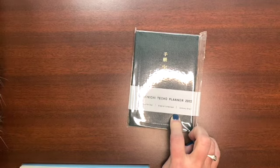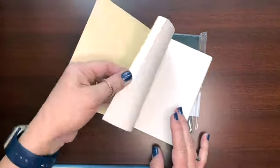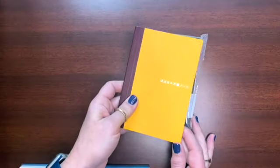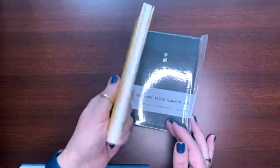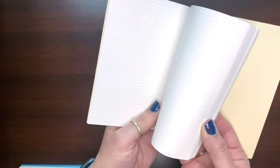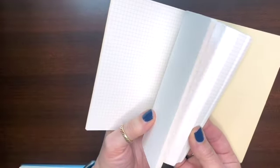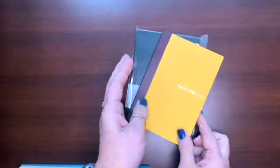I also bought this Hobonichi notebook — it's just grid paper — as a supplement if I needed it. I don't have any particular plans for it yet. One neat thing about it: it's divided into four sections and the grid color is different depending on the section. The first section is a rusty red, then blue, then green, then a kind of purple — a very subtle distinction between the four sections if you wanted to divide up your notebook.